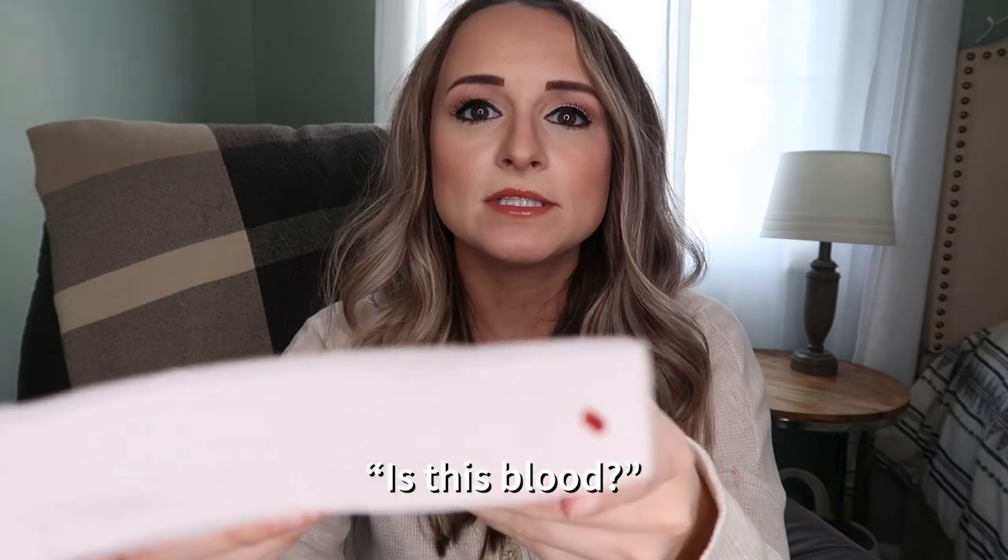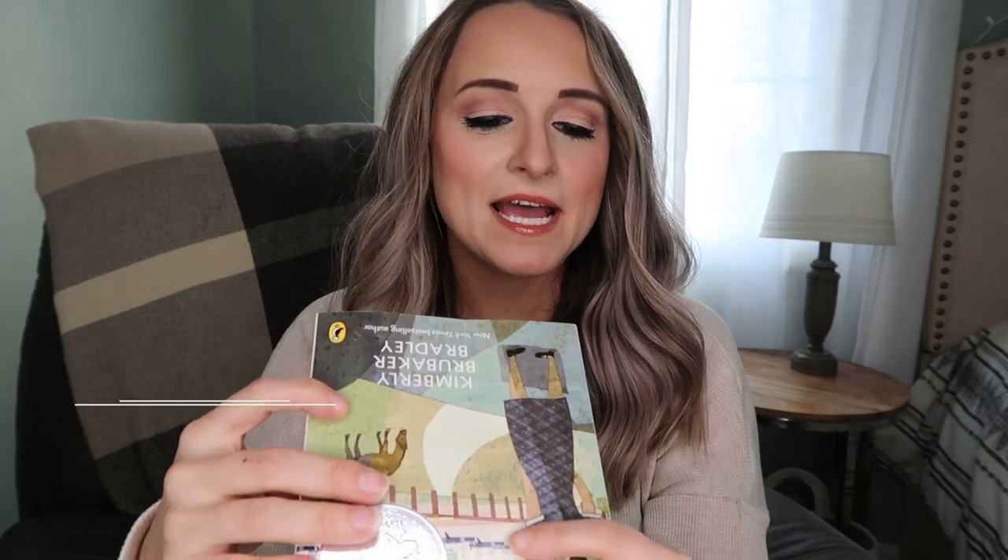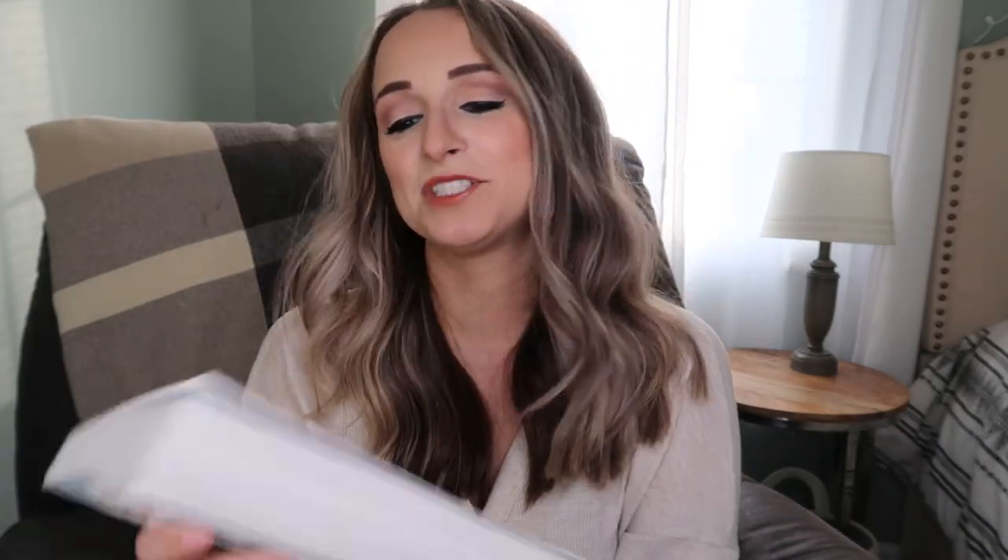Let's kick off this gigantic stack of books. I noticed a mark on one of the books - I'm going to pretend like it's ink and not blood. Ironically enough, it's on The War That Saved My Life. I got these books from Amazon - I'll link those down below - but I also got a ton of them from Book Outlet. This is actually my first time ever ordering from bookoutlet.com. I found a ton of books that I had in my Amazon cart for way cheaper on Book Outlet, so I encourage you to check that out.